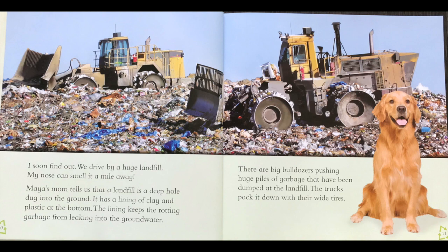I soon find out. We drive by a huge landfill. My nose can smell it from a mile away. Do you think it smells good? Probably not — it probably smells very stinky. Maya's mom tells us that the landfill is a deep hole dug in the ground. It has a lining of clay and plastic at the bottom. The lining keeps the rotting garbage from leaking into the groundwater. There are big bulldozers pushing huge piles of garbage that have been dumped at the landfill. The trucks pack it down with their wide tires, squishing it down to make it more compact.